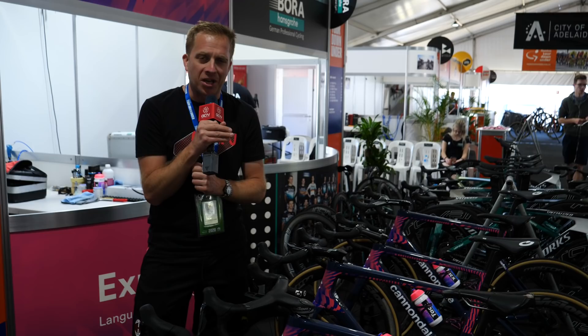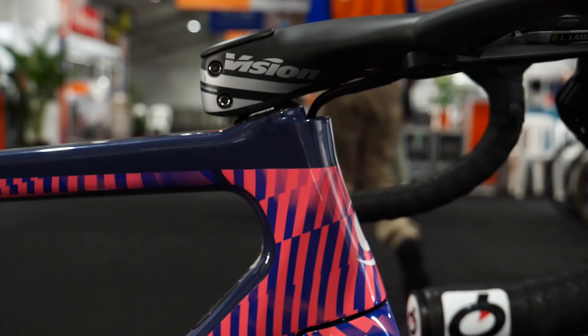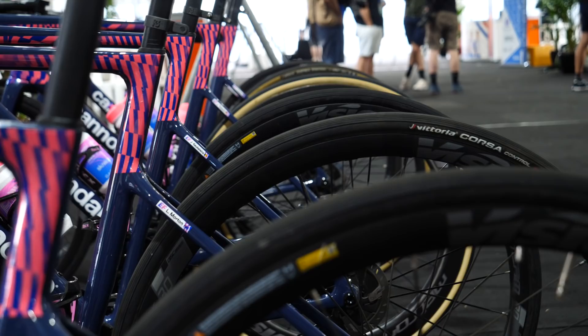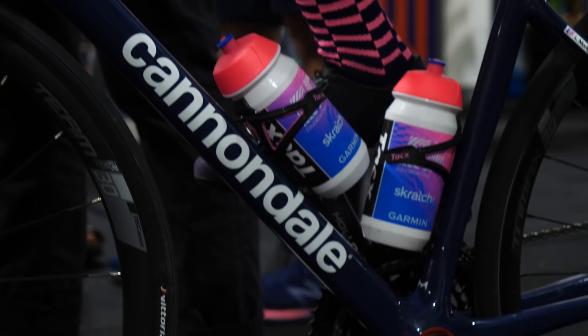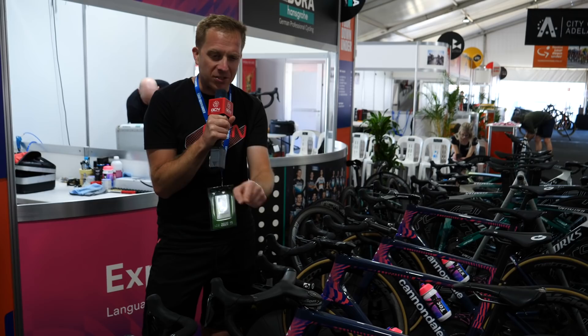Those of you who follow GCN Tech will know I'm not very good when it comes to colors. But the mechanics here have done a really good job of color coordinating everything to look absolutely perfect — from the way the head tube decals have been applied on both the Super 6 Evo and the System 6 to make both look very similar at first glance. We've got finishing touches including the derailleur hanger, which has a built-in chain catcher and a purpley anodized color. We've also got pink details on the Tacx water bottle cages, and on the Power2Max chainsets we've got really interesting decals. I love attention to detail like that.